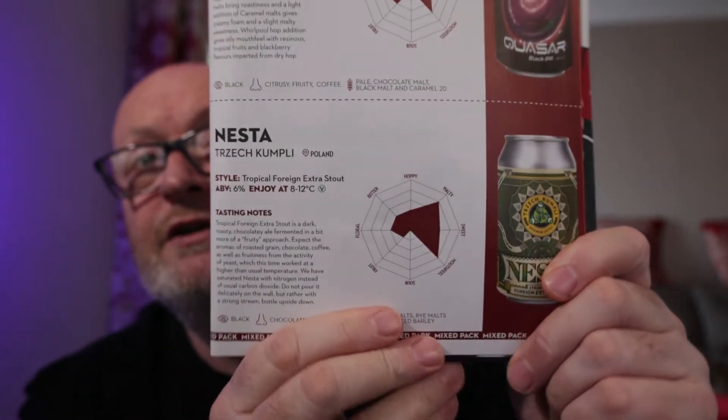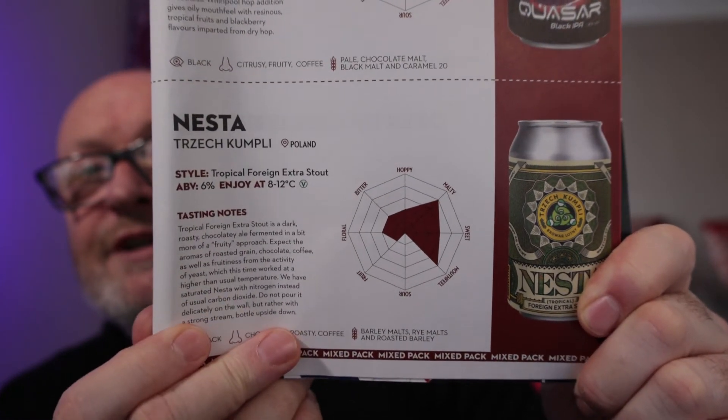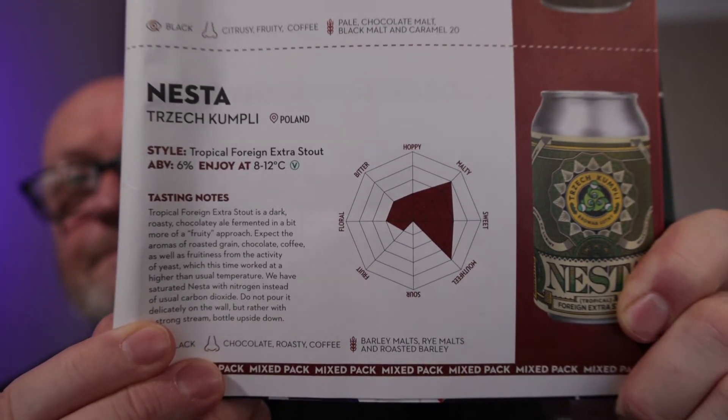Here's a look at the can. Maltiness and mouthfeel is the most prominent characteristic — three out of five for sweet, one for fruit, two floral, two bitter, two hoppy. And it's from Beer 52, it's Ferment issue number 75.